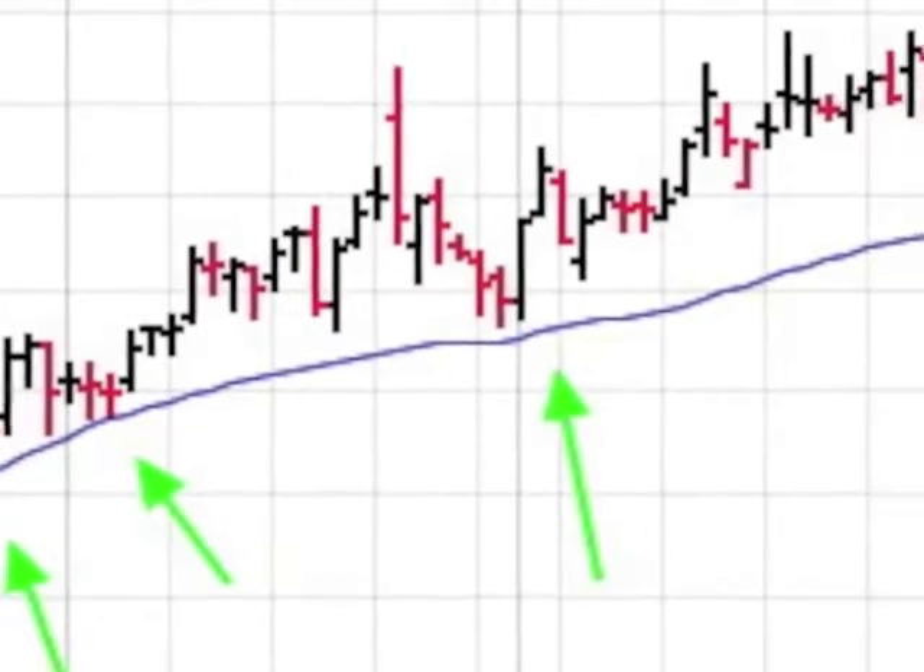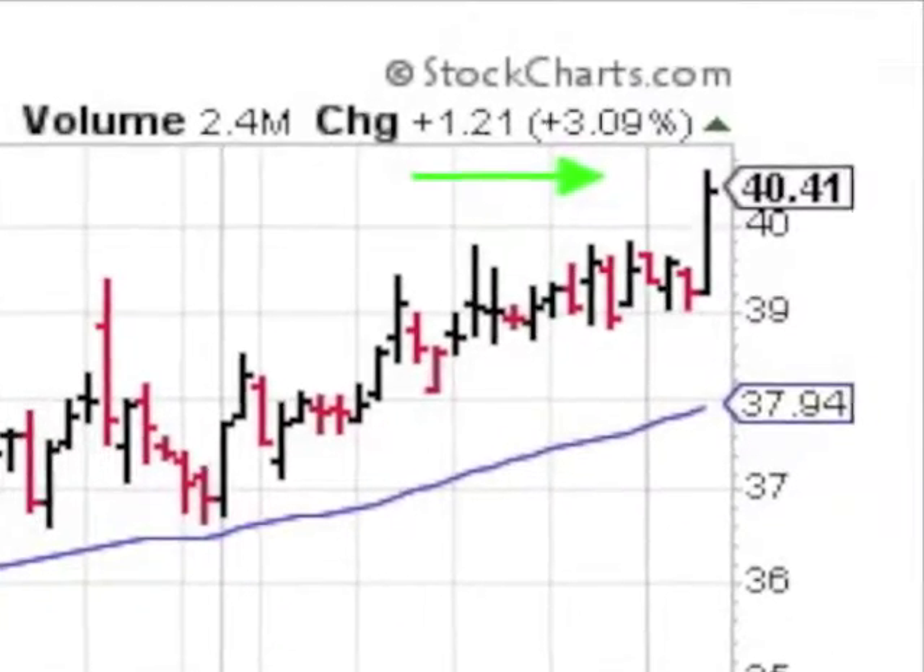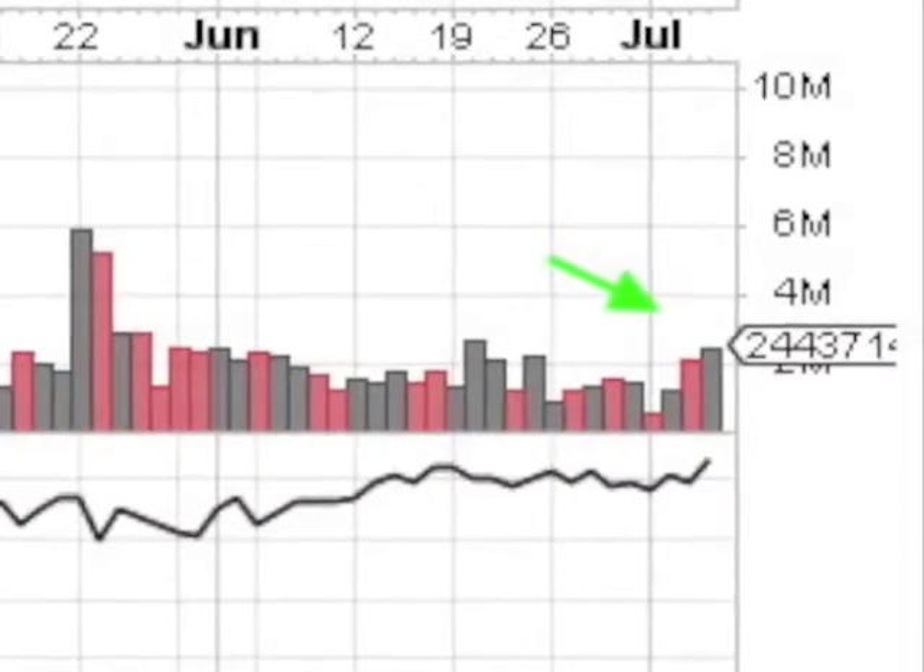On its travels, the stock has had outstanding support from its 50 day. We now have another 52 week high and the volume was above average.